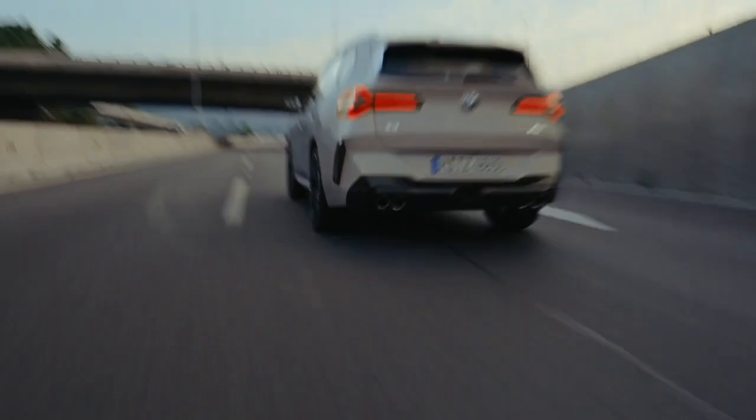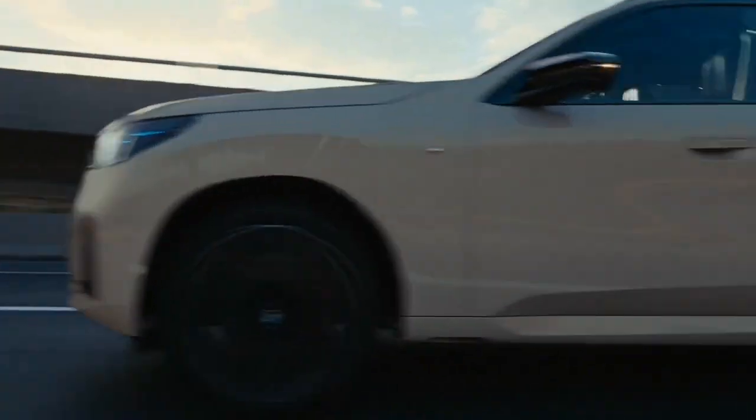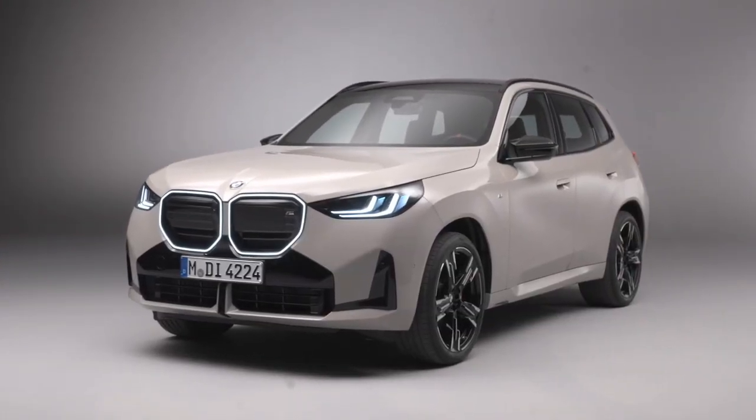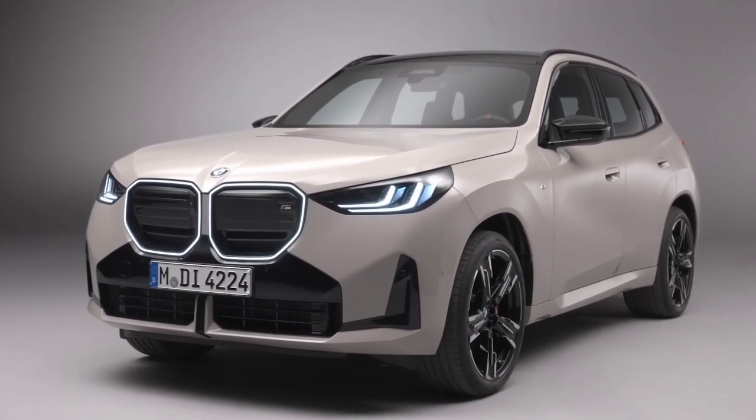Inside, high-quality materials, a richer standard specification, and advanced digitalization are highlighted by the new BMW iDrive Operating System 9 with Quick Select, creating a premium ambiance in the progressively designed cabin.